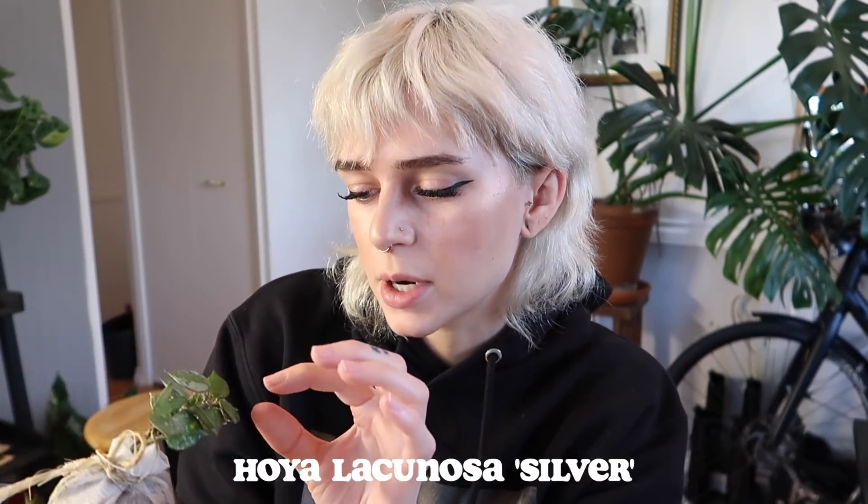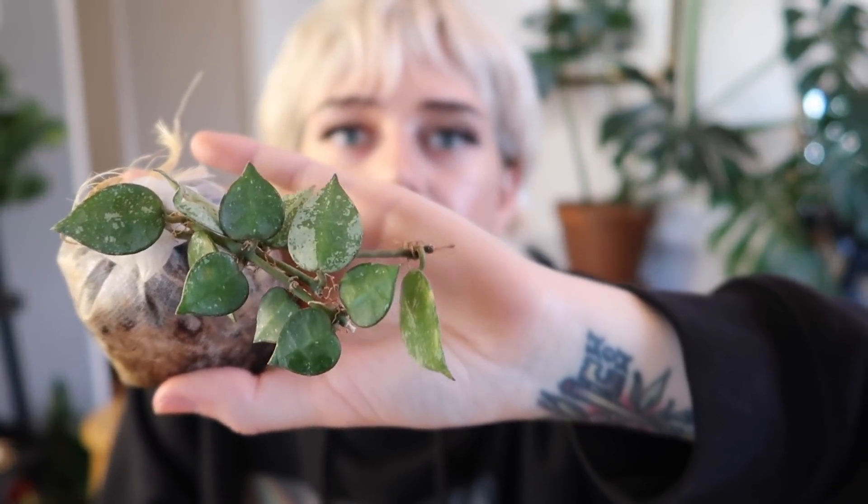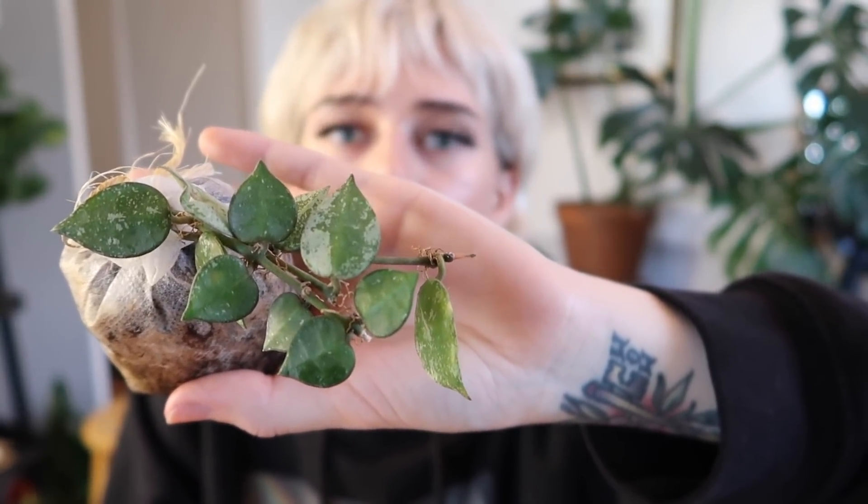Then I got this one — it was marked as Hoya lacunosa silver, but people in the comments are saying it's Hoya croniana. From what I've researched, it can be a little tricky to tell these two apart and they get mixed up often. I'm leaning towards croniana just because so many people have commented that, but I have no idea. Let me know in the comments — do you vote for lacunosa or croniana? Either way, it's doing very well and I love it whatever it is.